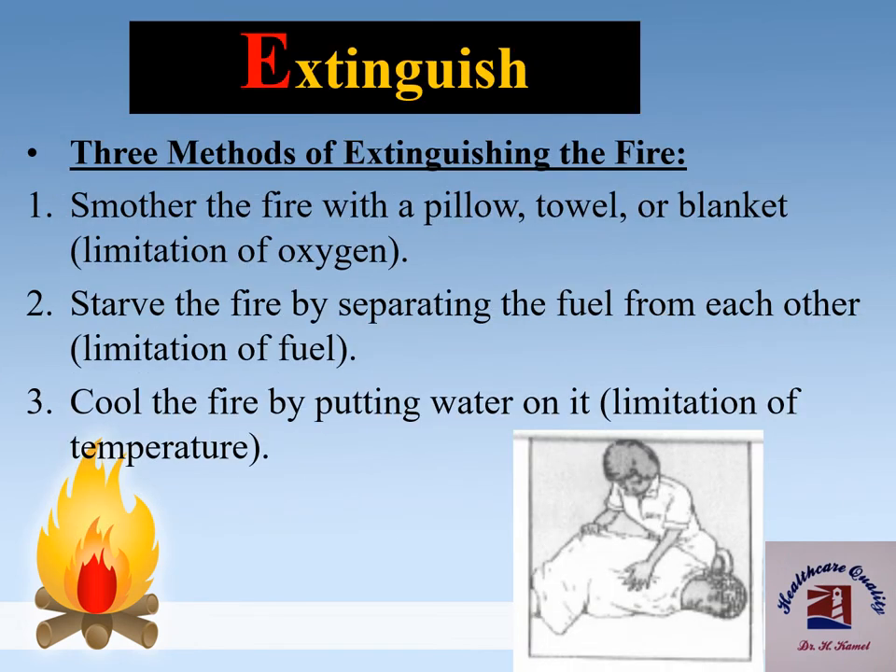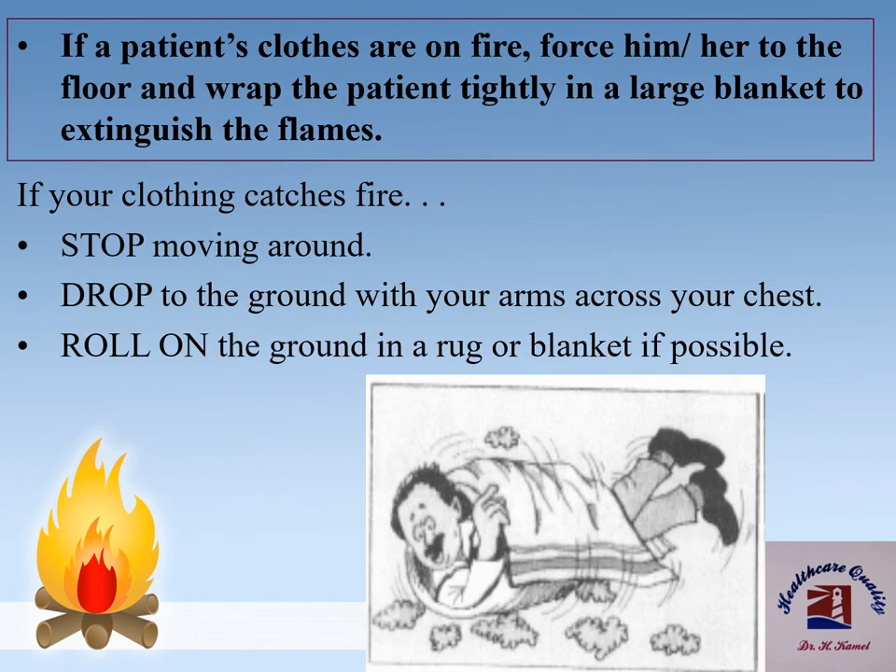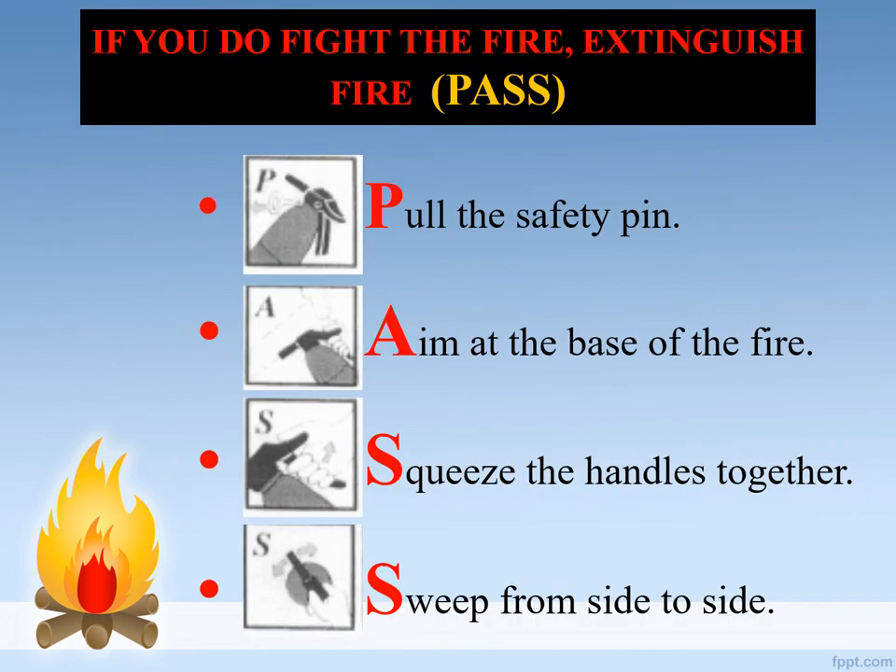We have three methods to extinguish fire: smother the fire with a wool towel or blanket; starve the fire by separating the fuel; or cool the fire by putting water on it. If a patient's clothes are on fire, force them to the floor and wrap the patient tightly in a large blanket to extinguish the flames. If your clothing catches fire, stop moving around, drop to the ground with your arms across your chest, and roll on the ground in a rug or blanket if possible.